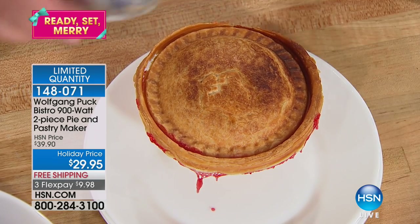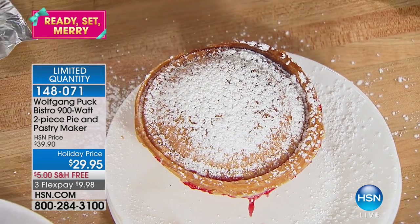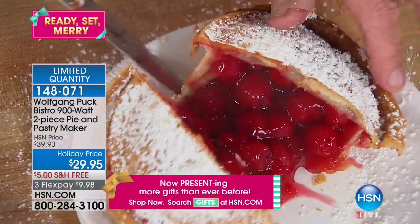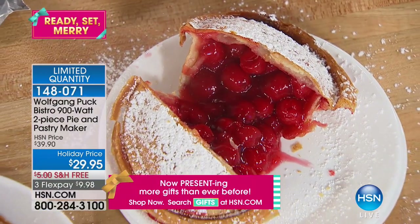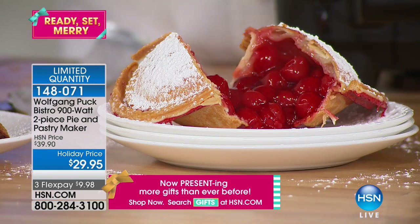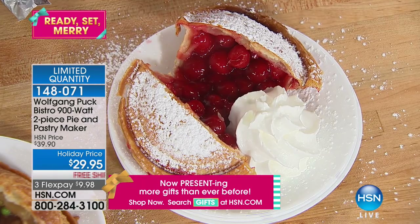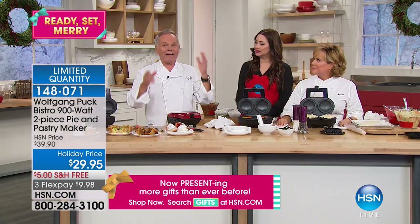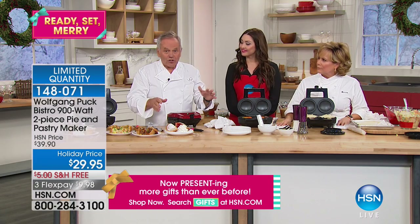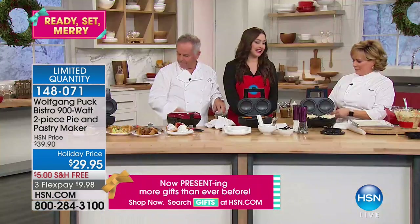Such a top seller, and that's at $39.90 — this is the best value it's ever been. This is the only planned airing and we don't have a lot of these to go around. So if you want to get it for someone for the holidays — look at that, a cherry pie, steaming hot, just came out. There's nothing better than pie right out of the oven. You can start when it's cold — you don't have to preheat. It's so simple because you can put the dough in while it's still cold. The portion control too — I love it.